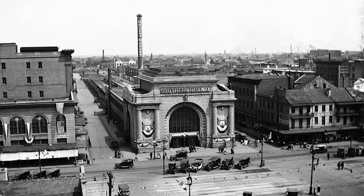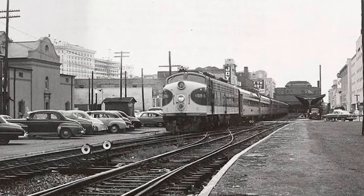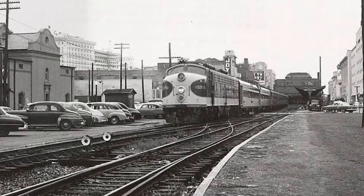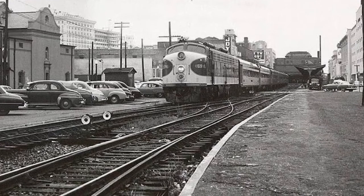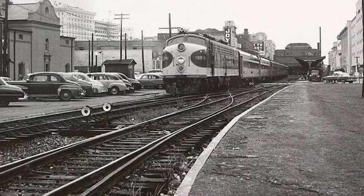Designed by famed architect Daniel Burnham, who also planned Washington, D.C.'s Union Station, this terminal served numerous railway lines, notably Southern. It was the terminus for the Southerner, which linked our city to the Northeast, with New York as its final destination.